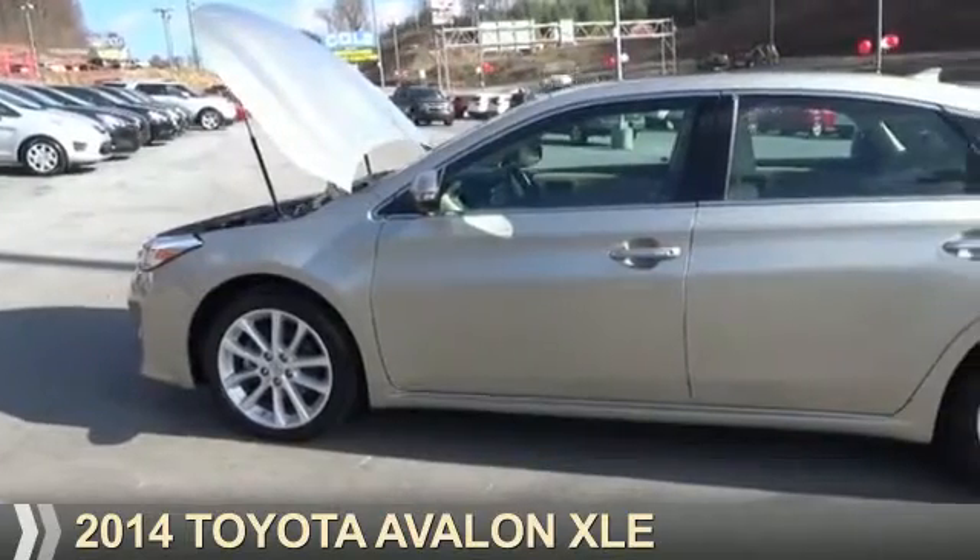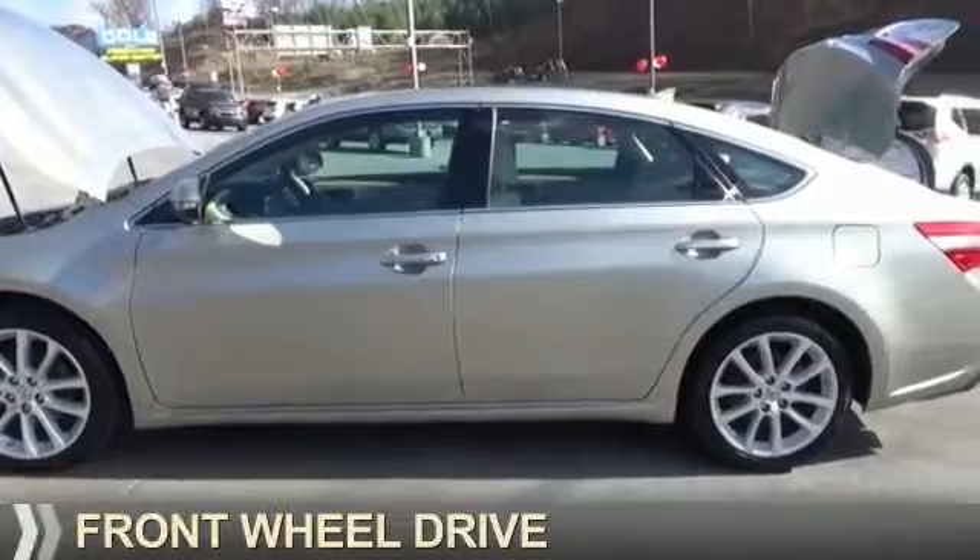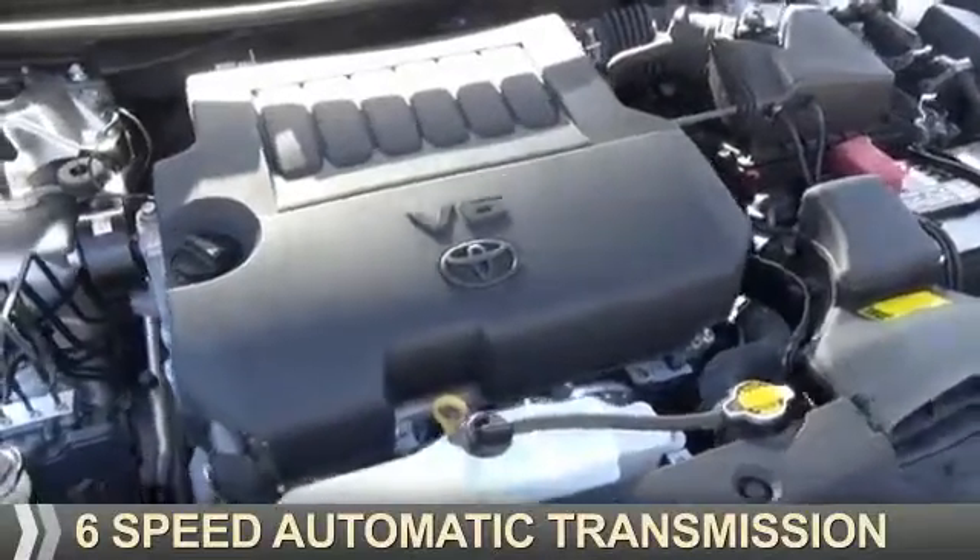Presenting the 2014 Toyota Avalon. It's powered by front-wheel drive, a 3.5-liter six-cylinder engine, and a six-speed automatic transmission.